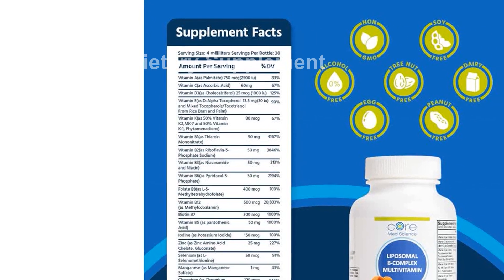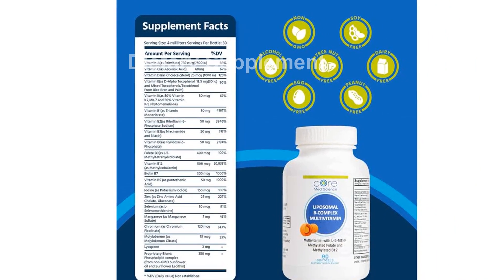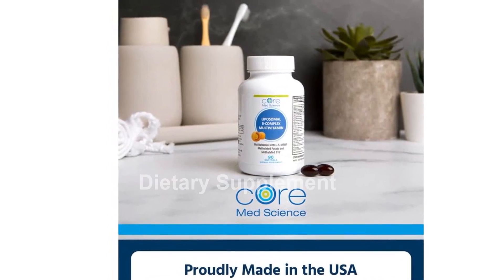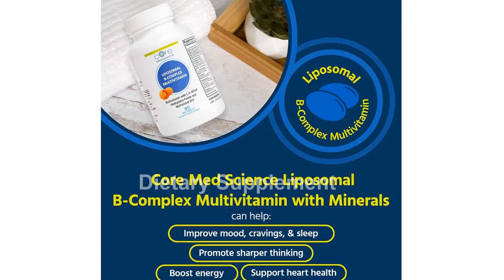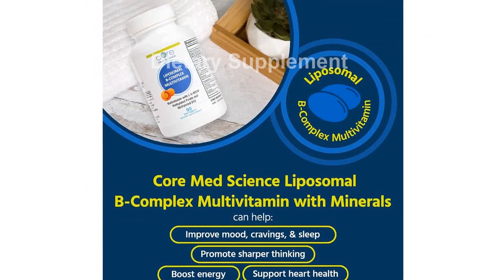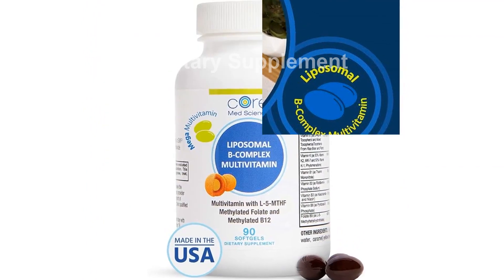Featuring all eight B vitamins, trace minerals, and powerful antioxidants, this comprehensive supplement fuels your daily life in various ways. B vitamins are crucial for energy production, while vitamins A, E, and C support overall bodily functions. The inclusion of trace minerals such as iodine, zinc, and selenium enhances the body's ability to utilize these vitamins effectively.